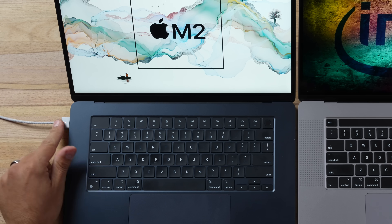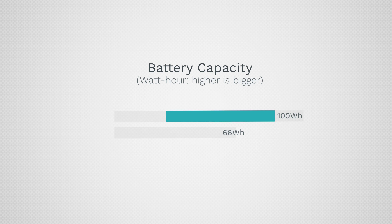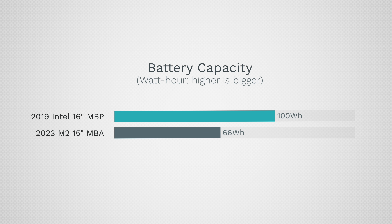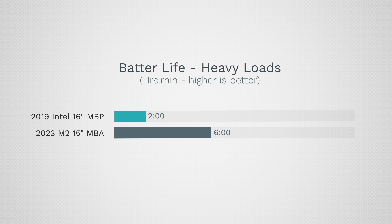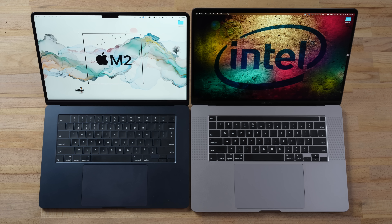The Air does have MagSafe charging, which is really nice — it pops right in. As for charging speed, the Intel one takes forever: an hour and a half to get to 50% compared to just 30 minutes for the Air, and the total charge time is half as long. What's crazy is the Intel has a 100 watt-hour battery compared to 66 watt-hours on the Air, yet the Air gets two to three times the battery life. The Intel can die in two hours under heavy load compared to six on the Air. For light tasks you can get 15 hours out of the Air compared to about 7.5 — so if you care about battery life, don't get the Intel.